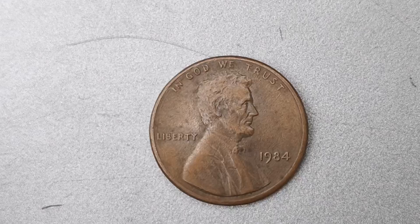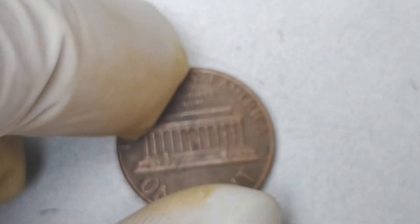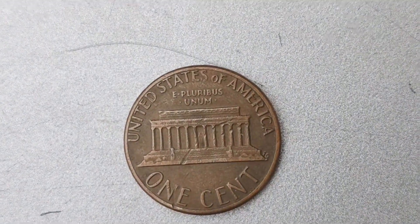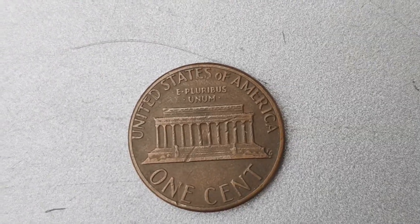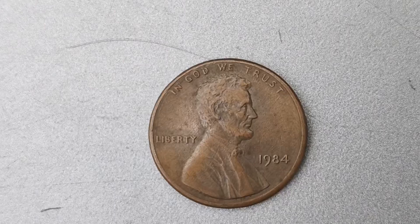It all goes back to a mistake made at the Philadelphia Mint in 1984. Due to a production error, a small number of Lincoln pennies were struck without the usual P Mint Mark, making them incredibly valuable to collectors. The exact number of these No Mint Mark pennies is unknown, adding to the mystique and allure of owning one.